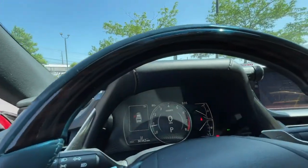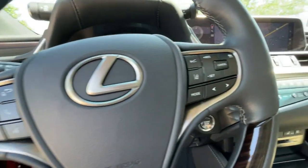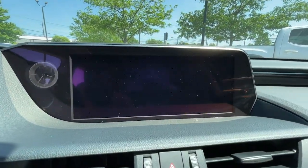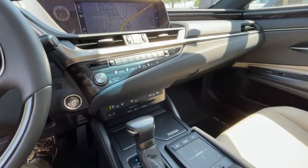Heated steering wheel, Apple CarPlay and/or Android Auto, heated driver's seat, navigation system, keyless entry, power passenger seat, iPod/MP3 input, sunroof, adaptive cruise control, satellite radio.